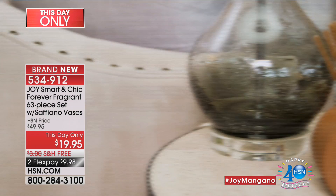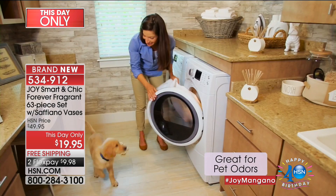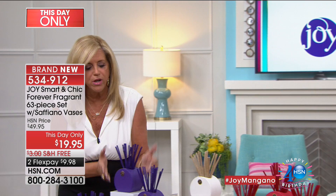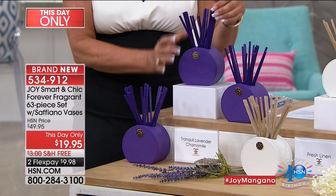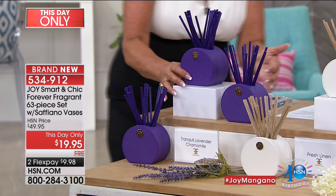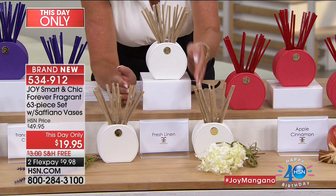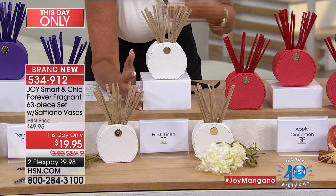It eliminates mildew and musty smells, safe for pets and around family and babies. Nothing will spill. You're getting three gorgeous home decor pieces - you can keep the sticks in or take them out and use as vases or makeup brush holders. You get 60 sticks total. Put one in your lingerie drawer, one in each stinky sneaker. Here's your tranquil lavender chamomile in dark purple, fresh linen - the number one scent, like right out of the dryer - in white saffiano. Three gorgeous vases - on your desk, in your kitchen, bathroom.